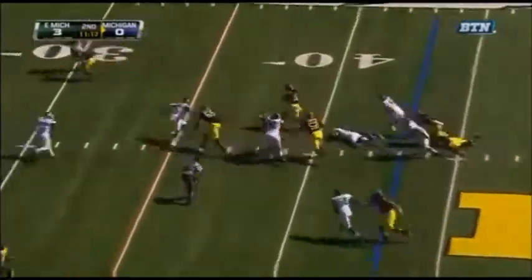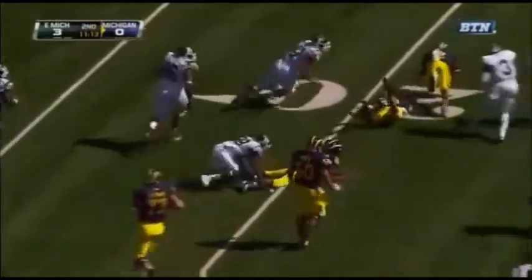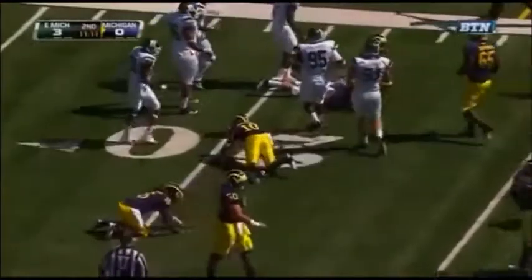They call number 16, and again he picks up a first down. Shoelace loses the football, scooped up at the 21-yard line.